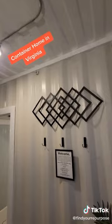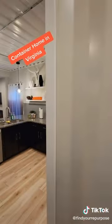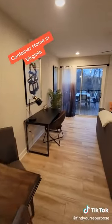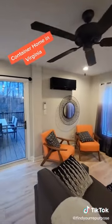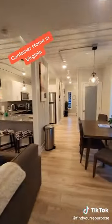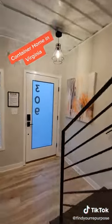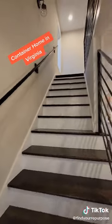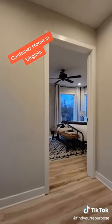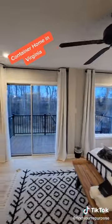Love the exposed containers on the inside here. Nice outside space. I love the accent wall. There's a bedroom back here with a king size bed and another outdoor space.